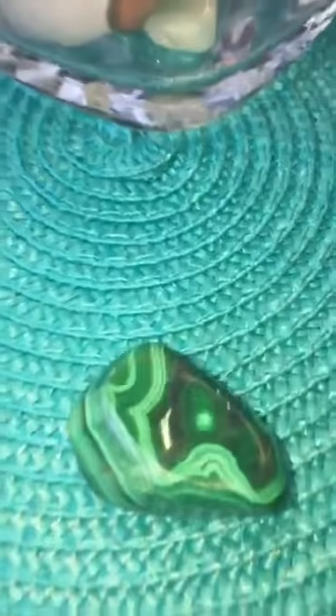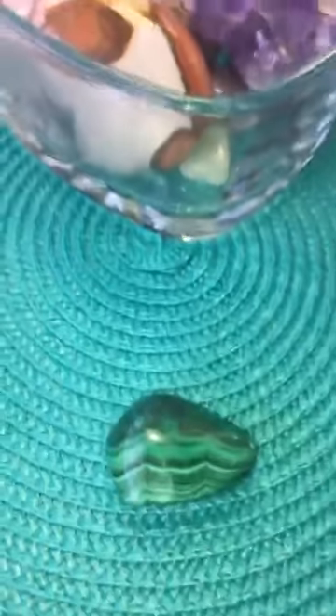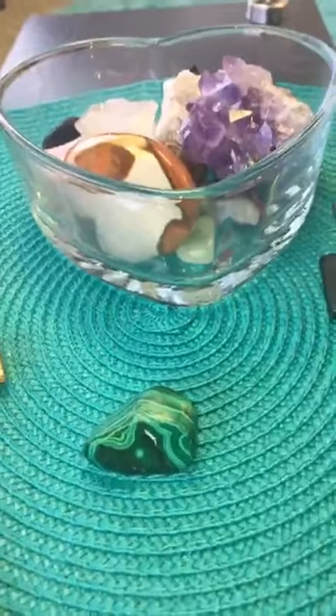This is our stone selection for today — isn't she a beautiful sight to behold? Look how gorgeous she is! How many of you get excited with stones like I do? I'm going to tell you a little bit about this gorgeous green stone, and it's called malachite. Isn't she gorgeous?